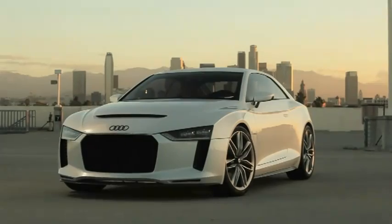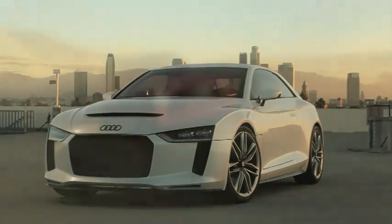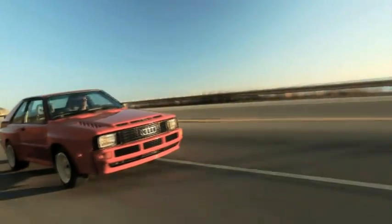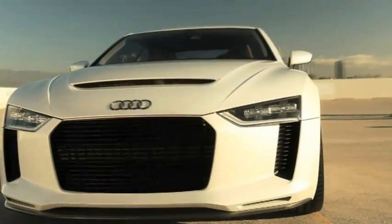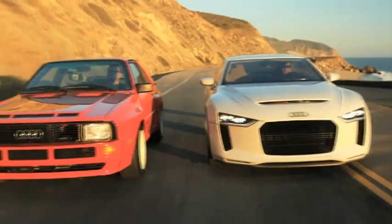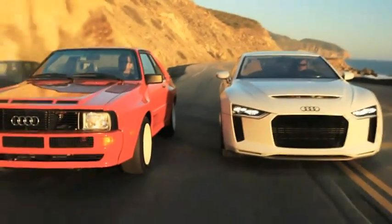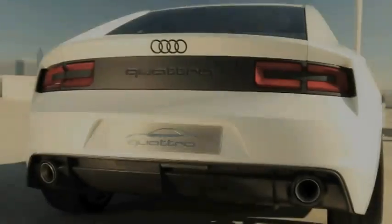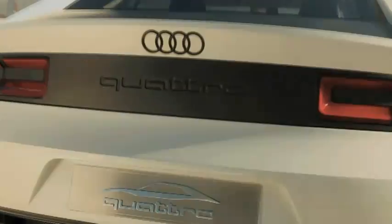The very first glimpse of the new show car awakens memories of its legendary ancestor, the 1984 Sport Quattro. The foundation is provided by the powerful modern-day Audi RS5. Like its predecessor from 1984, the 2010 show car is also a two-seater. The body is made primarily of aluminium, with the hood, the rear hatch, and other components made of carbon.